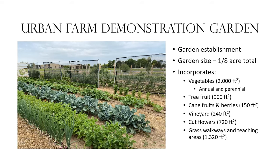We've incorporated a lot of different ideas into this garden. In this one-eighth acre, we have about 2,000 square feet of vegetables — both annual and perennial. We have an area for tree fruit, a very small orchard of 900 square feet, about 150 square feet of cane fruits and berries including raspberries, blackberries, and strawberries in a raised bed system. We have a vineyard with six different varieties of grapes, and a cut flower area of about 720 square feet.